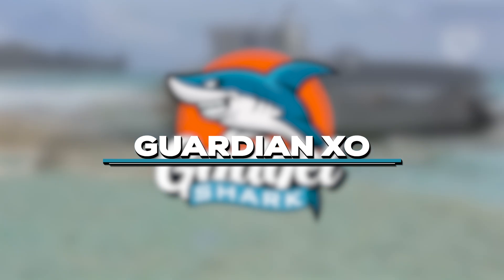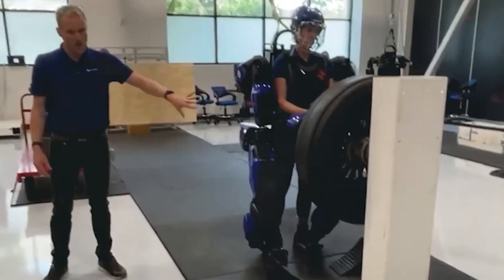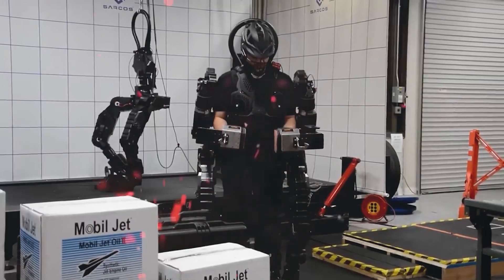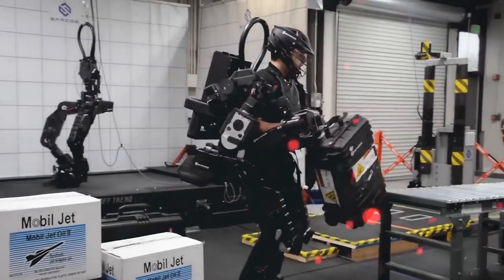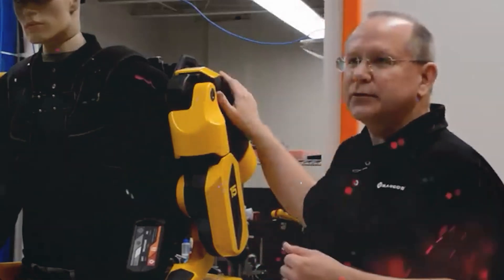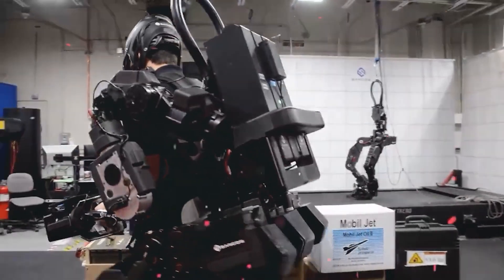Meet the Guardian XO from Sarcos Robotics at number 12. While not turning you into Iron Man, it effortlessly lifts 200 pounds for 8 hours a day. Teaming up with Delta Airlines for tasks like airplane maintenance, this exoskeleton promises super strength in the real world, redefining heavy lifting with its remarkable capabilities.